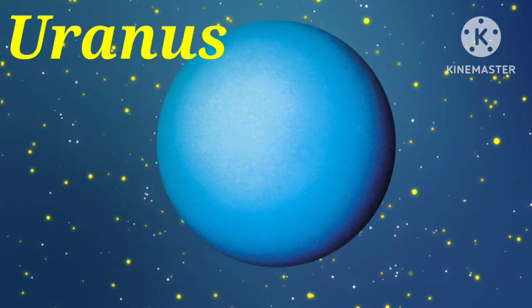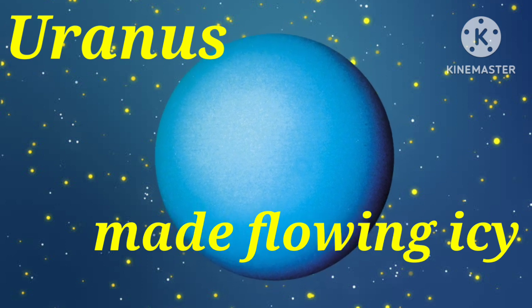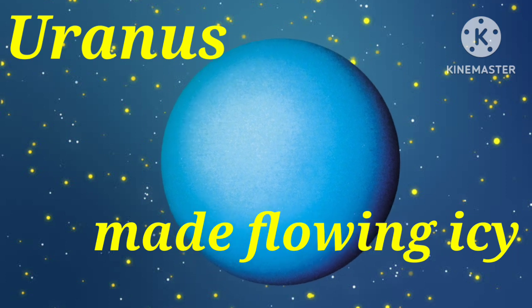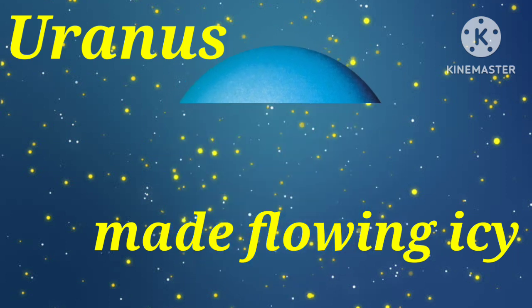Next is Uranus. Uranus is mostly made of flowing icy materials above a solid core.